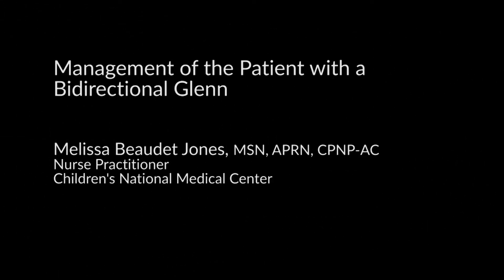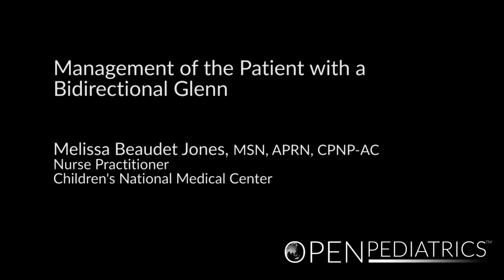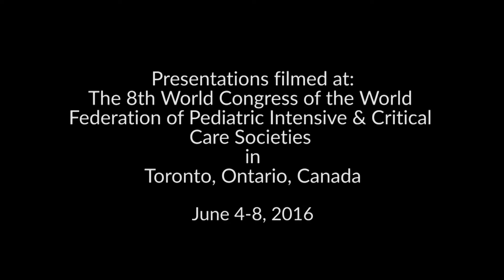Management of the Patient with a Bidirectional Glenn by Melissa Jones. My name is Melissa Jones. I'm a nurse practitioner in the Cardiac Intensive Care Unit at Children's National Medical Center in Washington, D.C., and today we will briefly discuss the bidirectional Glenn patient and postoperative management.